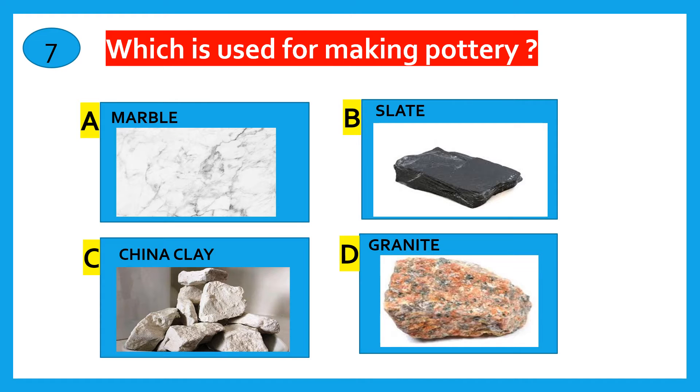Which rock is used for making pottery? Marble, Slate, China Clay, Granite. The correct answer is China Clay.